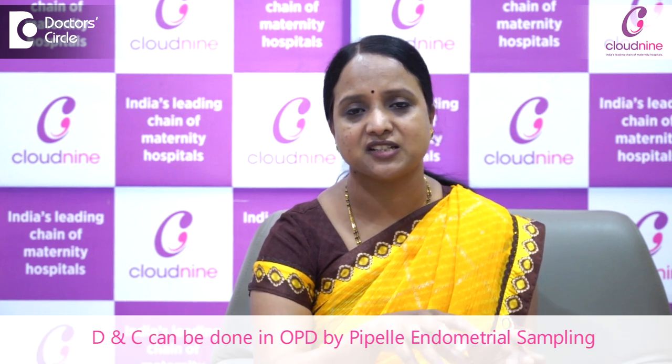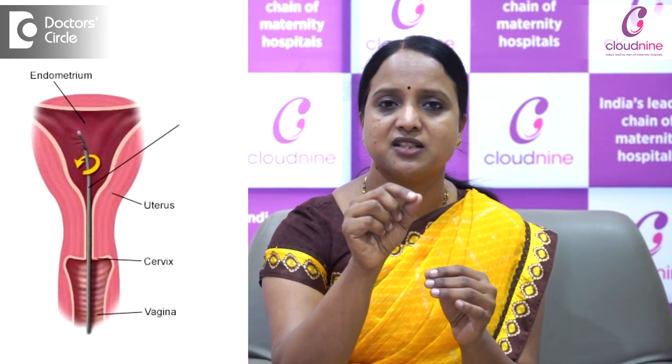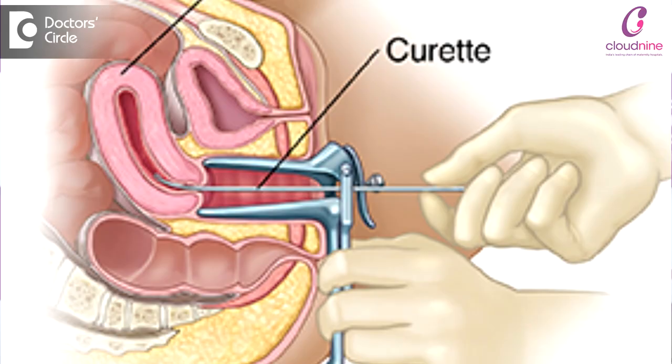Patients who are medically fit, stable, with BP and vitals all fine — for them, we can do the DNC as a simple procedure in the OPD itself. A Pipelle endometrial sampler — a thin catheter — is passed inside the uterus and cells are aspirated. This is called endometrial sampling, and it is a simpler form of DNC. In olden days, DNC was done to completely evacuate and curete, but for diagnostic purposes, simple Pipelle endometrial sampling is enough.